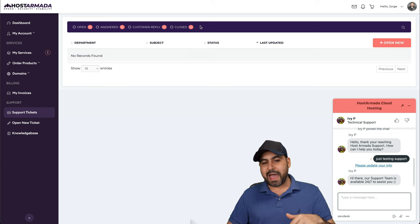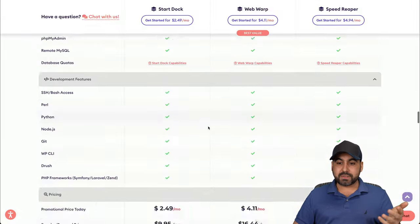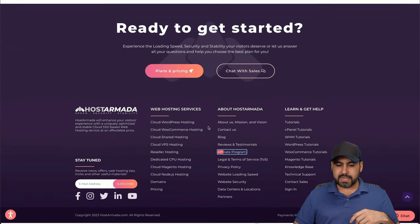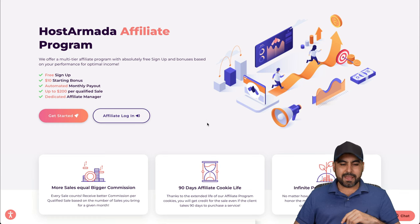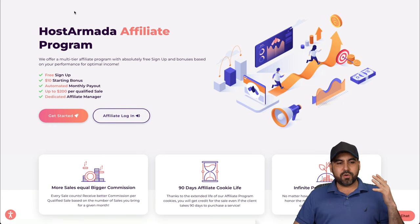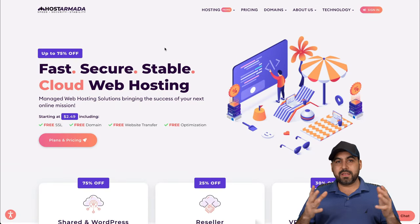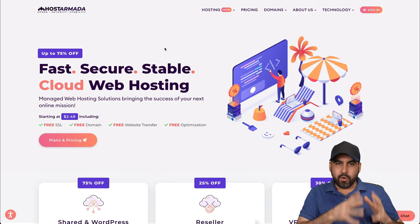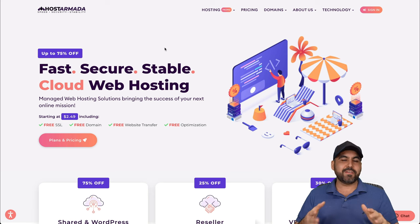Aside from all that, Host Armada also has an affiliate program if you want to make some extra cash — just sign up, log in to your affiliate account, and start sharing your link to earn commissions. If you want to check out Host Armada, a link is provided in the description. If you're looking for great technical support, speed, uptime, and extra perks, I recommend checking them out to see if it's the right fit for you.